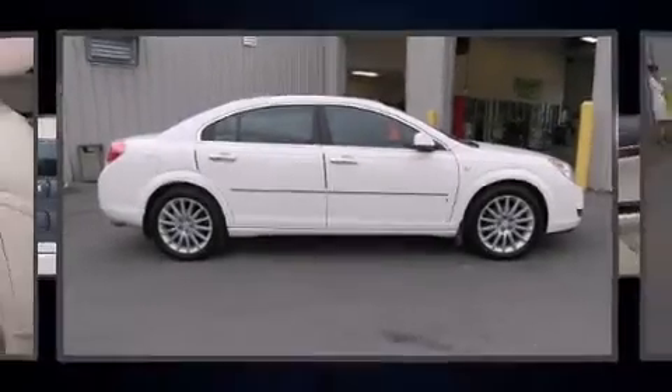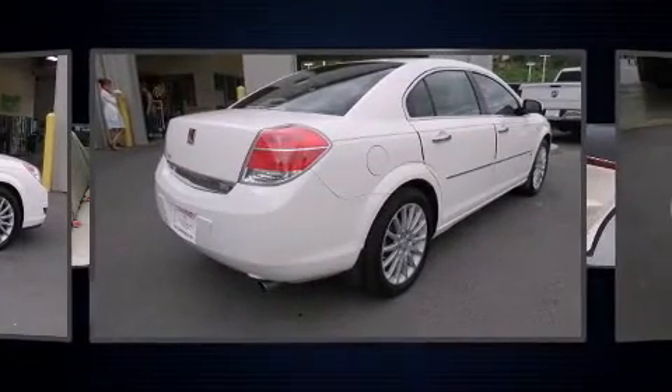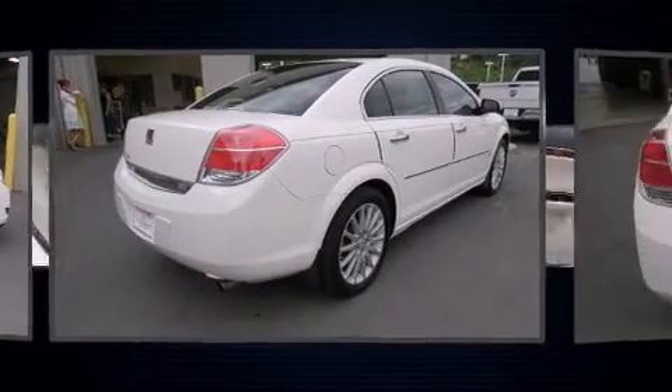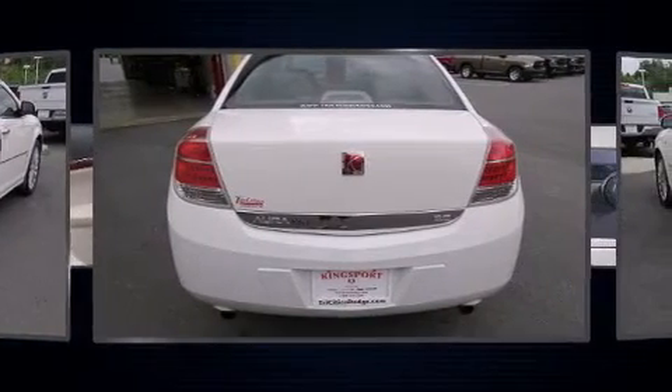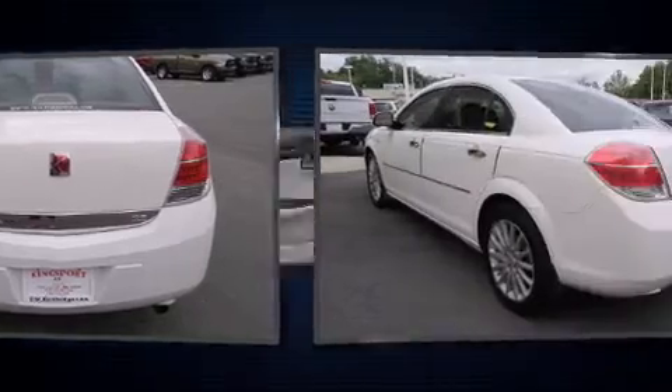Come test drive this 2007 Saturn Aura. This four-door, five-passenger sedan still has less than 80,000 miles. Under the hood, you'll find a six-cylinder engine with more than 250 horsepower. And for added security, Dynamic Stability Control supplements the drivetrain.